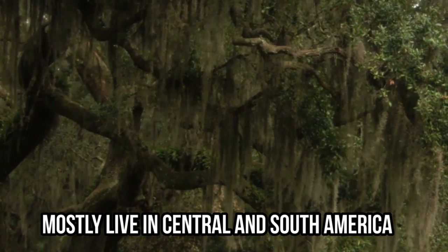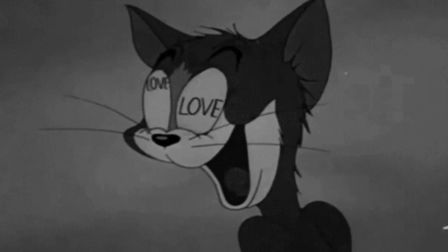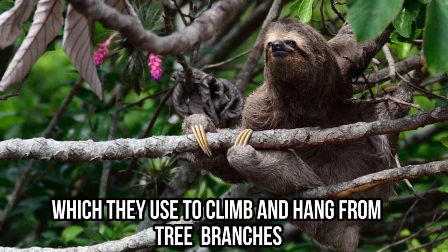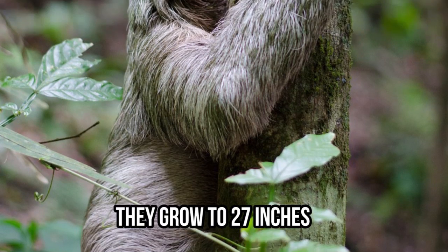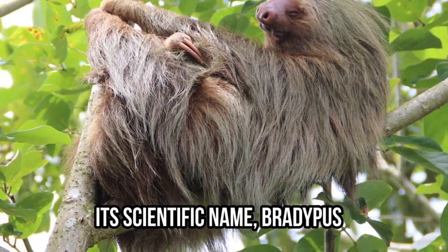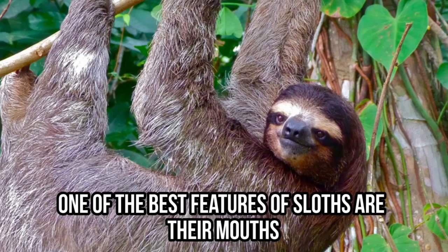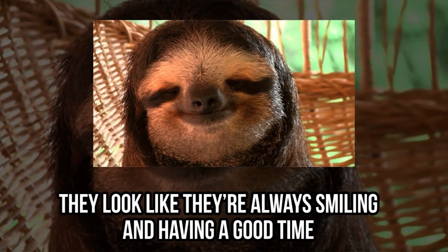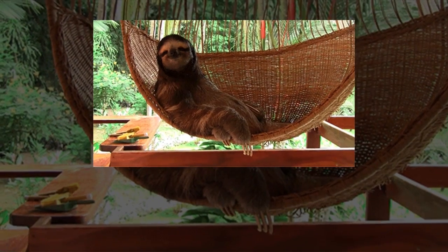What did we do to deserve sloths? They mostly live in Central and South America, but it seems like the entire world managed to fall in love with them. They come with very long 4-inch claws, which they use to climb and hang from tree branches. They grow to 27 inches and can weigh almost 19 pounds. Did you know that they're the world's slowest animals? Their scientific name, bradypus, actually means slow feet. One of the best features of sloths is their mouths — they look like they're always smiling and having a good time, no matter what they're doing.